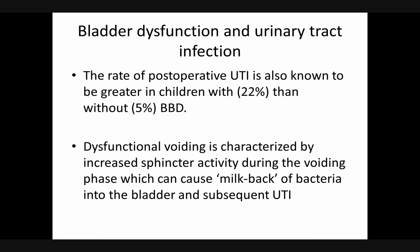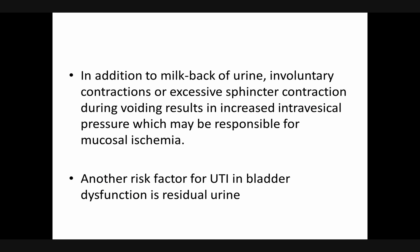Regarding bladder dysfunction and UTI: the rate of postoperative UTI is known to be greater in children with bladder-bowel dysfunction — about 22 percent — than without. Dysfunctional voiding is characterized by increased sphincter activity during the voiding phase, which can cause milk-back of bacteria into the bladder and subsequent UTI. In addition, involuntary or excessive sphincter contraction during voiding results in increased intravesical pressure, which may be responsible for mucosal ischemia. Another aspect of UTI risk in bladder dysfunction is residual urine.